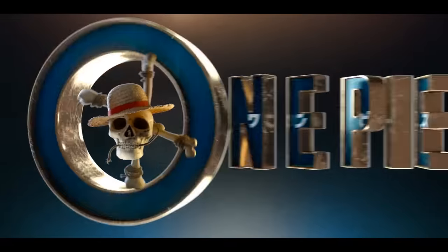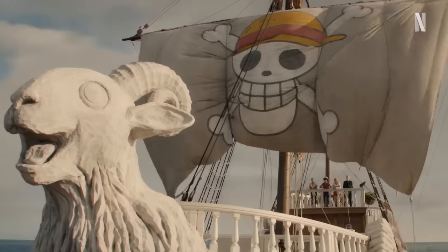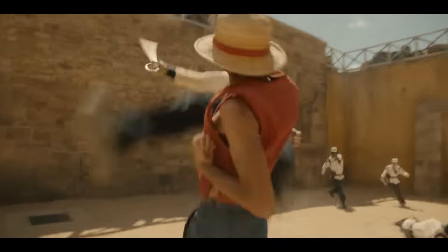Now that One Piece is a certified hit on Netflix, you can't throw a rock without hitting someone who just won't shut up about it.